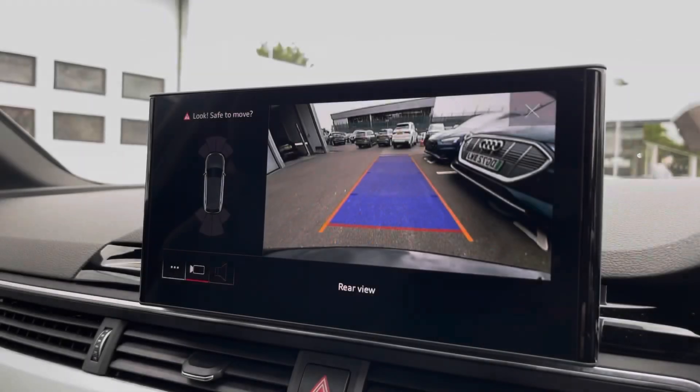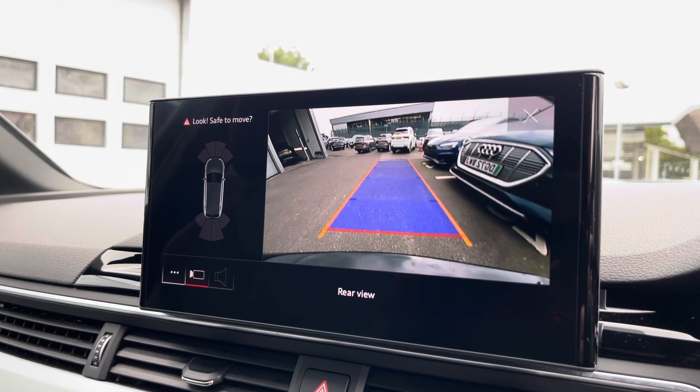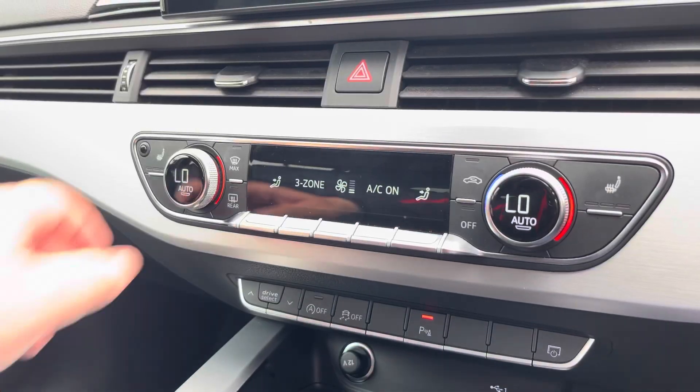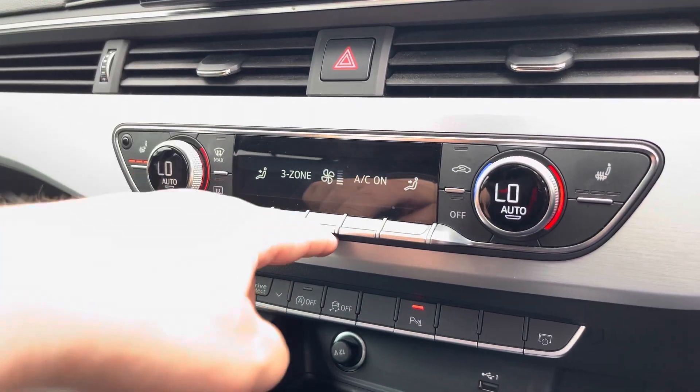The rear view camera and front and rear parking sensors really do allow for easy manoeuvring in all situations. The three-zone climate control can be adjusted for the driver, passenger and rear passengers, with heated front seats also included.